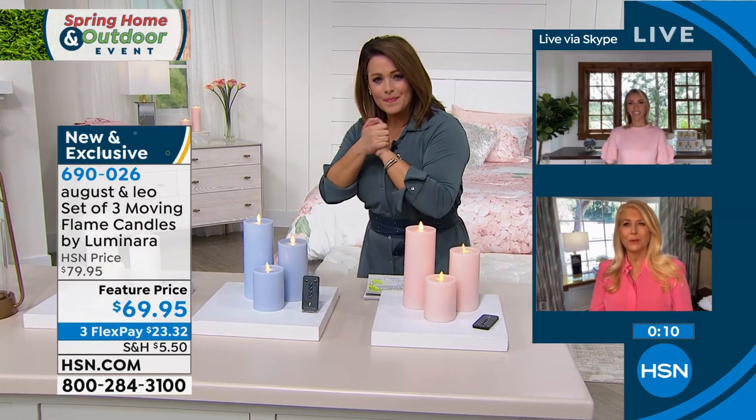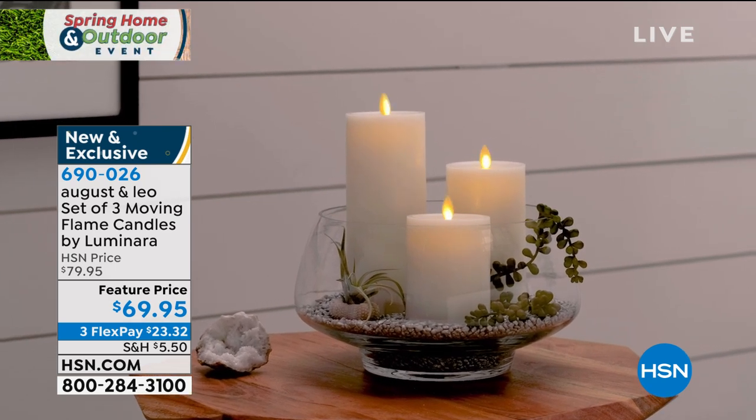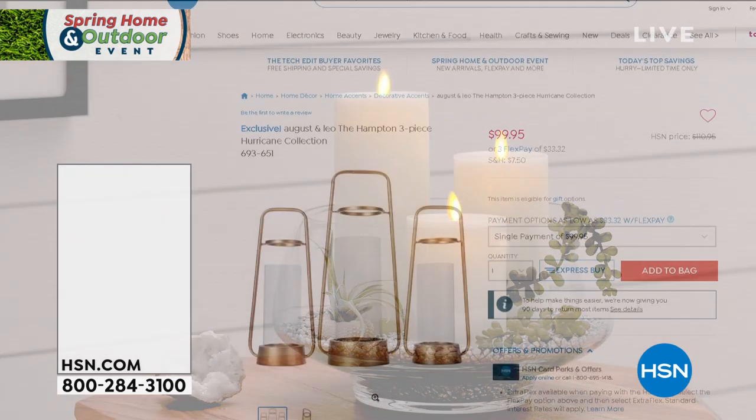In fashion, color trends always trickle down to home. These colors have been very popular in fashion. That blush color isn't going anywhere — it's the new neutral, a calming beautiful color you can use in any room. It's that beautiful soft blush, not a shocking candy pink. The blues go with dark blue, light blue — we wanted colors that are fashion-forward and in the moment, bringing light and life into your home, and timeless. Item 690026 is your set of three flickering flame candles by Luminara.